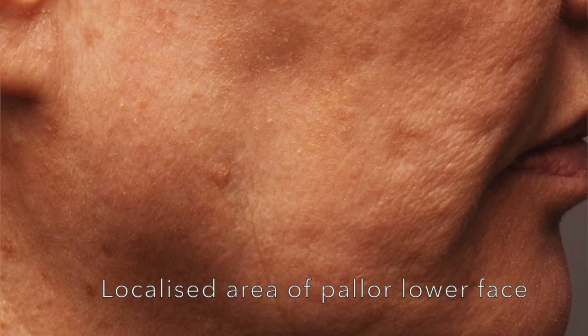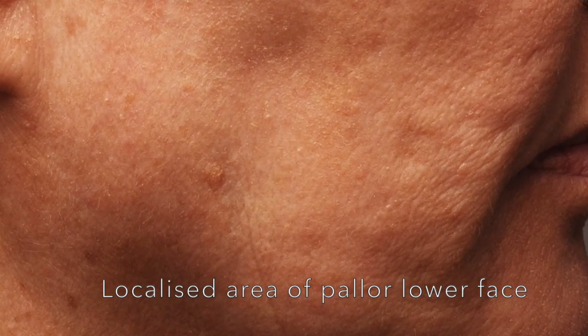There was nothing glaringly obvious apart from a small pale area on the lower side of her face. I decided to have a closer look at the area by scanning with duplex ultrasound.